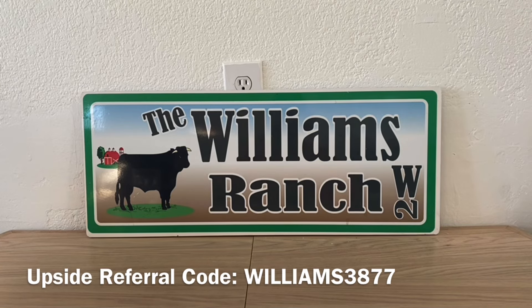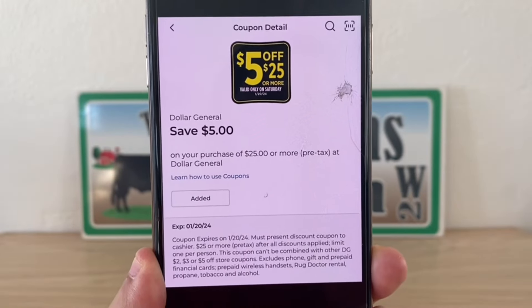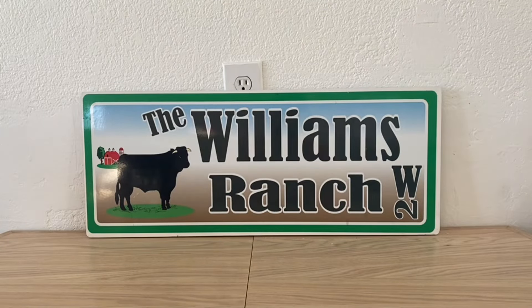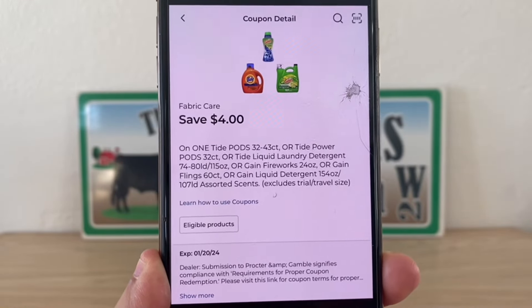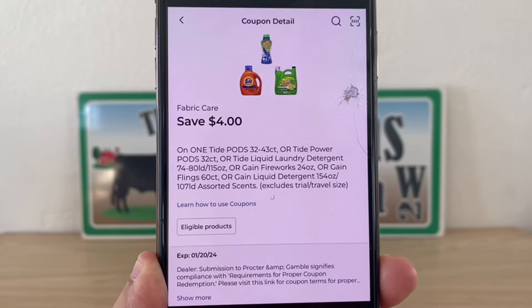I highly recommend that you go in and clip these coupons right away or as soon as possible, because Dollar General can take them down at any time and they will no longer be available to clip. Let's go ahead and get started. Of course we're going to start off with our $5 off $25. I'm going to go ahead and clip this right away because it is a very high value coupon and I don't want to lose it in case Dollar General takes it down.